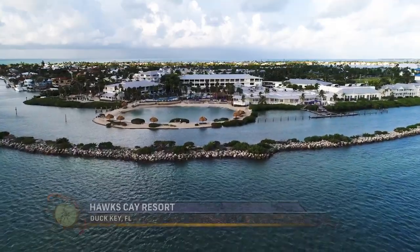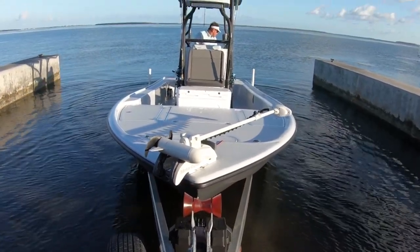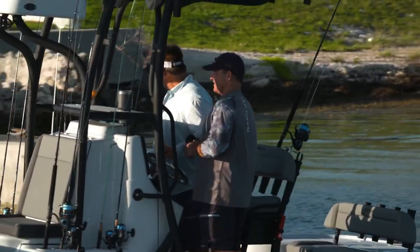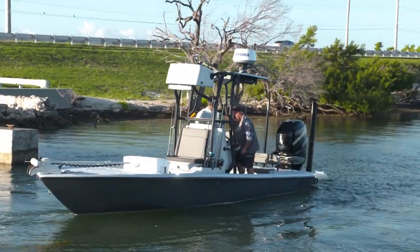We're perfectly positioned at Hawks Cay Resort where we can go up the keys, fish right out of here, go down the keys, fish offshore, or fish in the very backcountry. We decided we're going to have the boat on the trailer, leave early, head down to the lower keys, and maybe I can show you a couple of things that I like to do down there. So what's on the agenda this morning? I'm going to go look for some stuff.